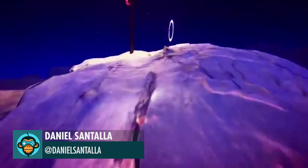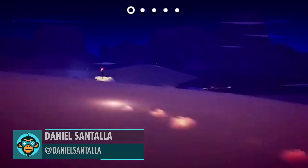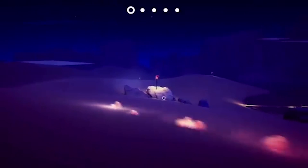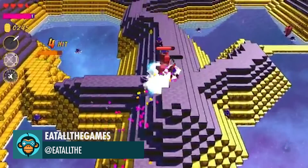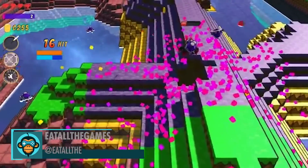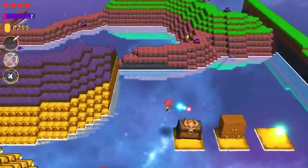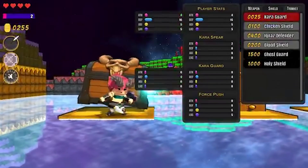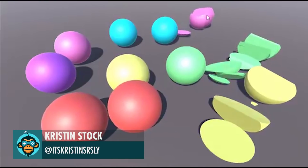Daniel created this walking simulation as a solo project that he's hoping to resume. Eat All The Games reveals some awesome gameplay from Occam — check it out at the link below. The second featured video from Kristen's stock this week shows real-time cutting of meshes.